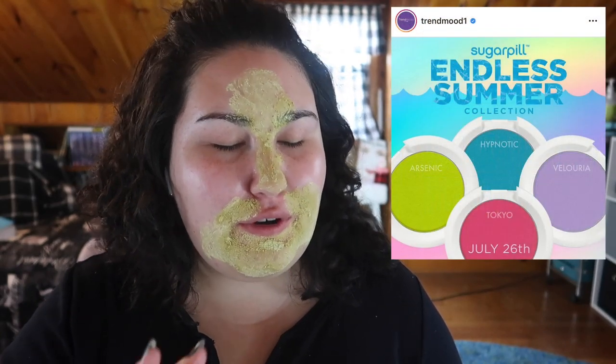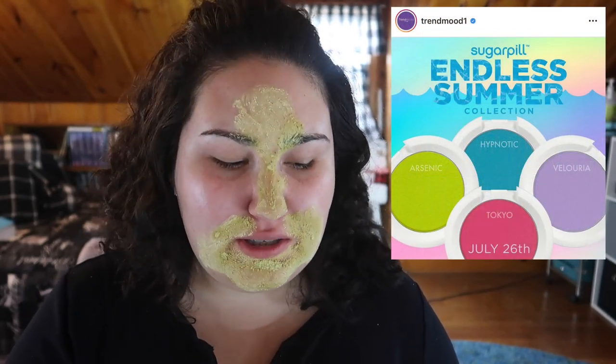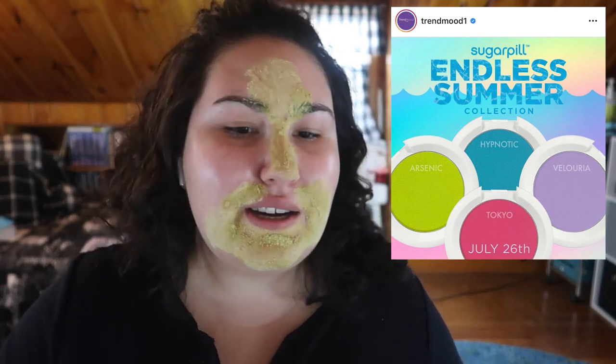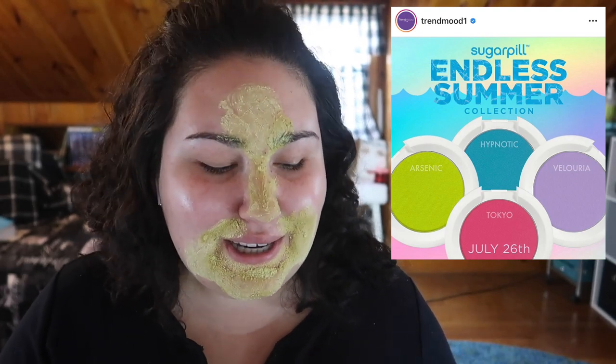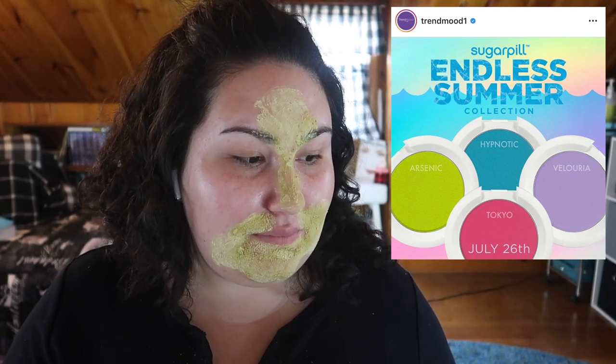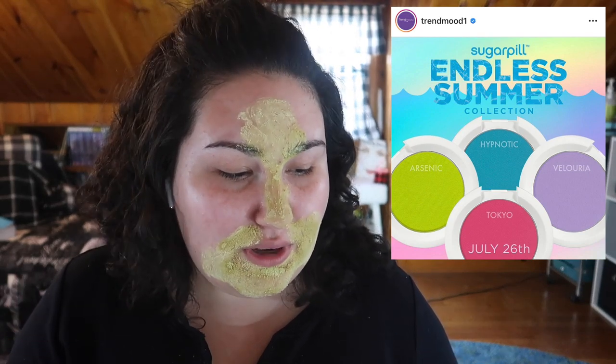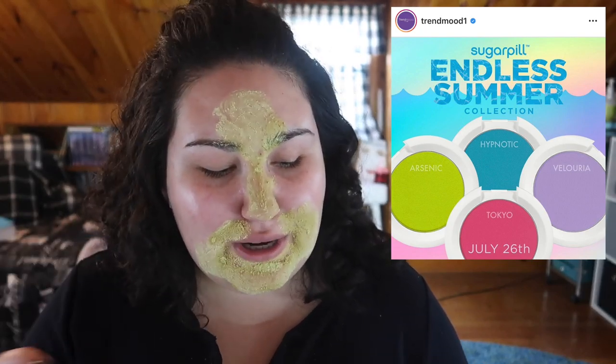Sugarpill has come out with four new eyeshadow single colors. I've been dying to try out Sugarpill shadows but haven't taken the plunge because I know I'm not going to pick up one or two singles — if I buy from Sugarpill I'm going to do the create-your-own 12-pan palette because I suck at reaching for singles. I was actually pretty tempted by these shades though — nice pastel-looking colors, especially Arsenic, Hypnotic, and Tokyo. I don't know if I'd use that purple color much but those three were really calling to me.